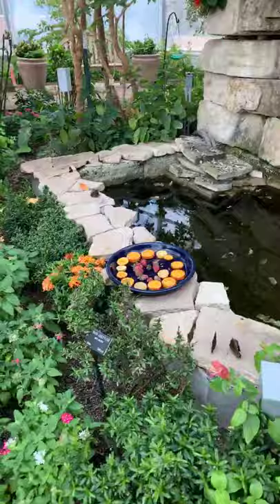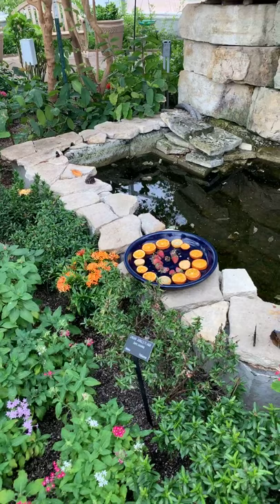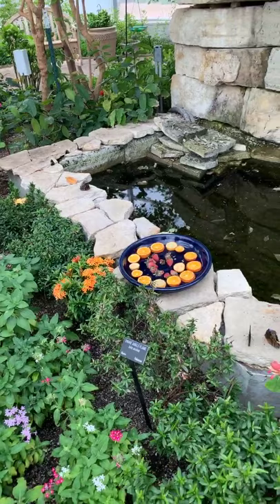Some butterflies don't like nectar — in the wild they would never nectar from a flower. Instead they like things like dung, urine, carrion, rotting fruit, and tree sap. The first three are smelly and not much fun to work with, so we tend to go with rotting fruits. There's one of our fruit dishes — the other is being cleaned right now.